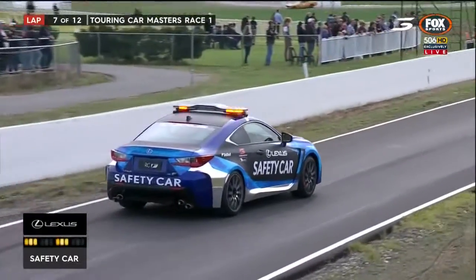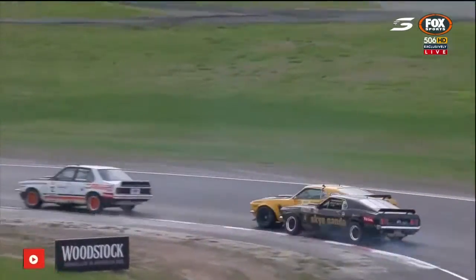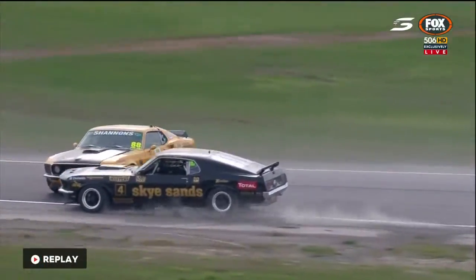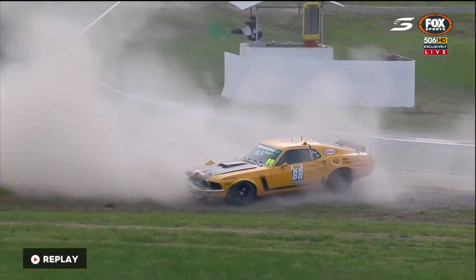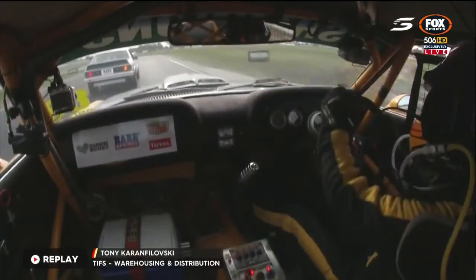On lap number seven, so just over half race distance. Bowe, Gomesall, Seton, Johnson and Abelnica. Let's have another look at that. Rusty was definitely a long way up beside him - he was committed, then bang. I don't think he even saw Rusty trying to come down the inside.